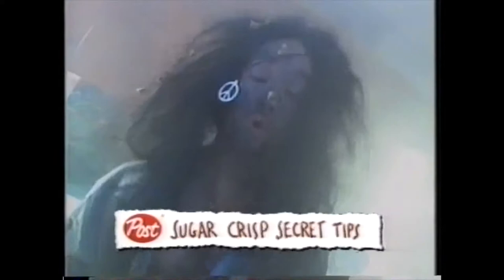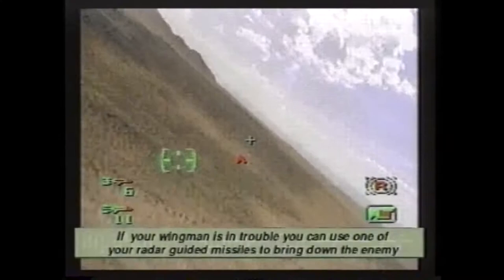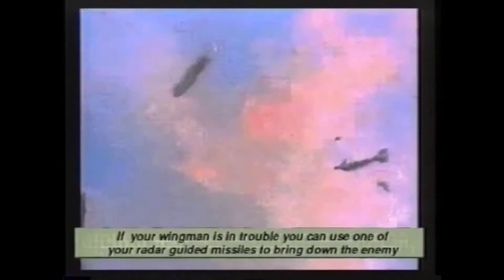Check out these cool Sugar Crisp tips on this new Sega CD game called Tomcat Alley. If your wingman is in trouble, you can use one of your radar-guided missiles to bring down the enemy and save your wingman. You are on a highly secret mission and sometimes your orders may change even in the midst of a mission. Always listen to your pilot and wingman — they will sometimes give you special instructions.